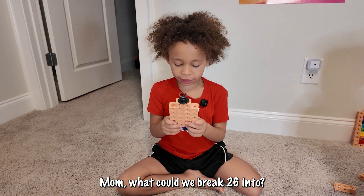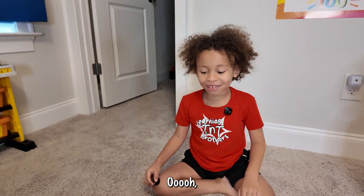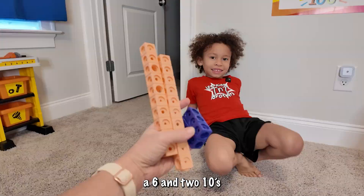Mom, what can I break 26 into? Now I know — I have six and two 10s. Very good.